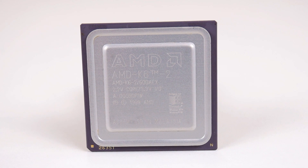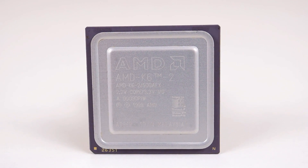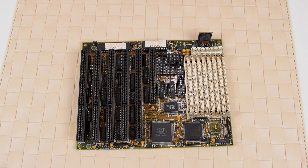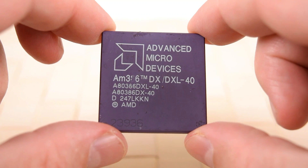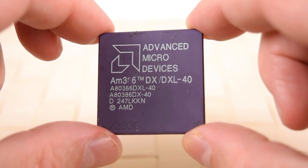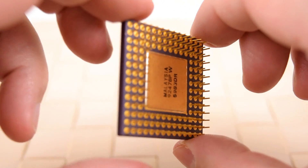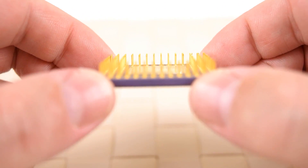The AMD K6-2 500 Super Socket 7 platform. Let's begin this story by looking at what came before, starting with the good old 386. The top 386 from Intel runs at 33 megahertz, and after some legal issues AMD was finally able to sell their 386, which is basically a clone of the Intel chip. AMD offered higher clock speeds, so the top 386 from AMD runs at 40 megahertz and is a very popular chip for retro PC gamers.